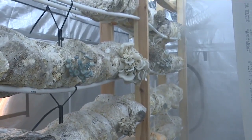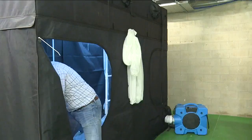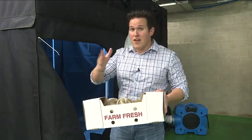He says the entire process of growing mushrooms from start to finish takes just under two months, and Mike's goal is to produce 100 pounds of mushrooms a week. And these mushrooms aren't something you're going to have to wait for — Mike tells me that the second after he picks them right out of this tent, they can go straight to your table.